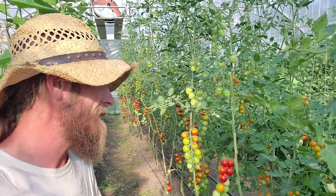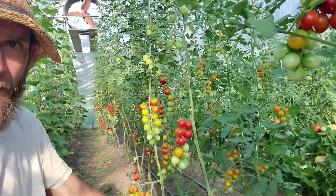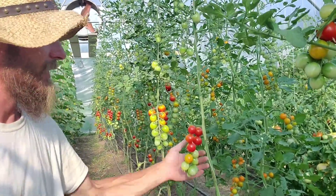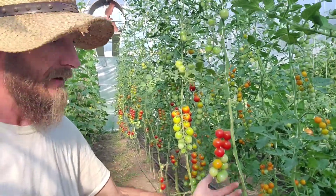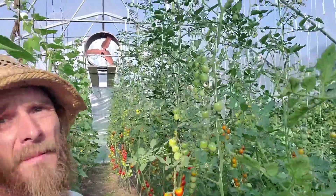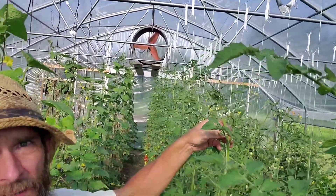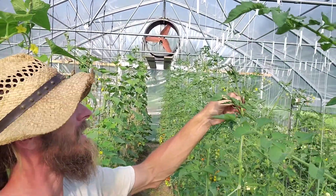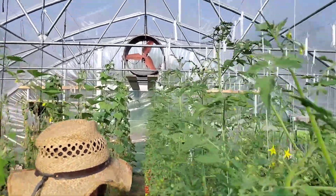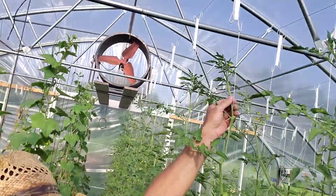Since I'm over here in the high tunnel, you've got to check out what I've got going on behind me. Look at all that beautiful fruit setting — those are all my cherries and they're coming in great. I've pruned them up from the bottom all the way up, tying them up, and I'm getting very close to the point where I'm going to start leaning and lowering them. We're almost up to the reels right now.